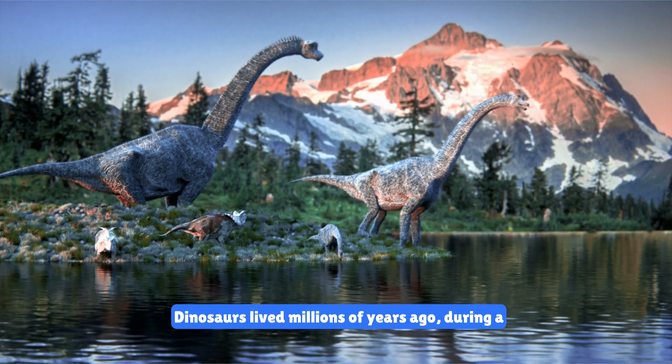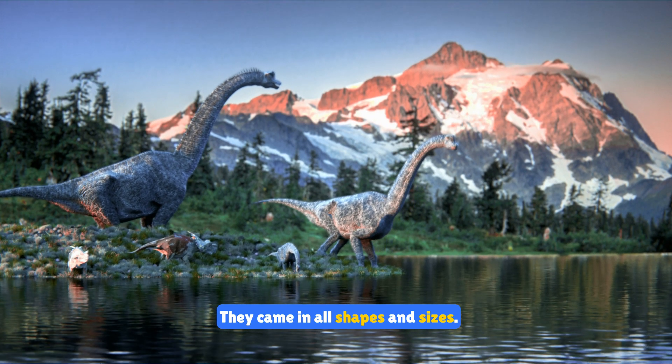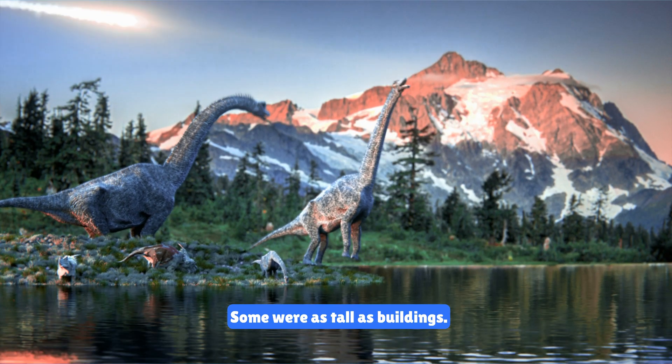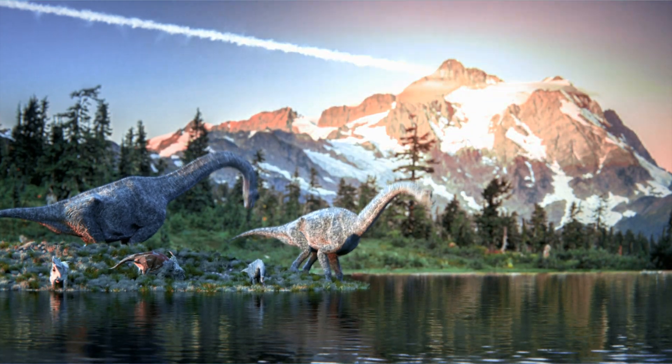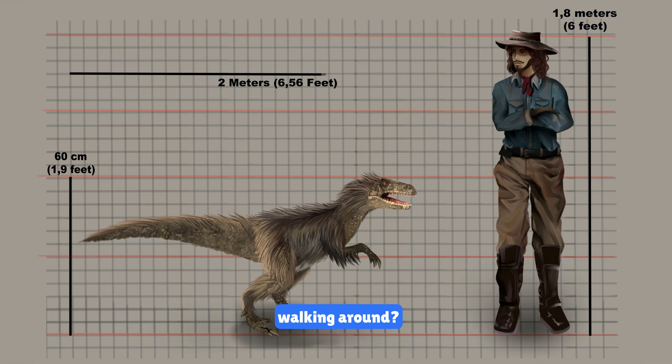Dinosaurs lived millions of years ago during a time known as the Mesozoic Era. They came in all shapes and sizes. Some were as tall as buildings while others were as small as chickens. Can you imagine seeing such enormous creatures walking around?